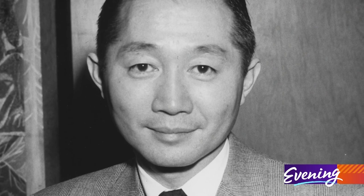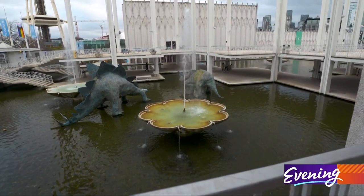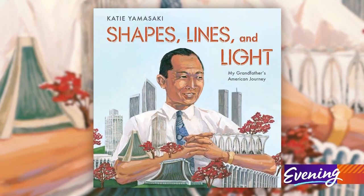Seattle-born Japanese-American architect Minoru Yamasaki designed the Science Center's iconic arches and fountains. He also designed the twin towers of the former World Trade Center in New York. His granddaughter tells his story in a book she wrote and illustrated: Shapes, Lines and Light: My Grandfather's American Journey.